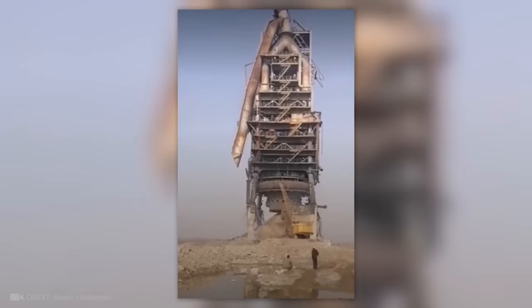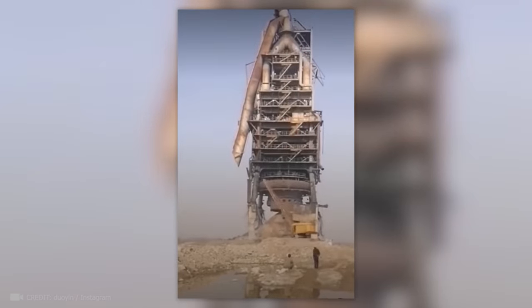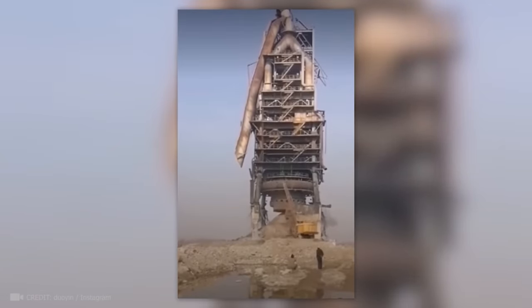How many hits do you think it would take to demolish such a huge structure? Wrong — just one, when the pros do it.